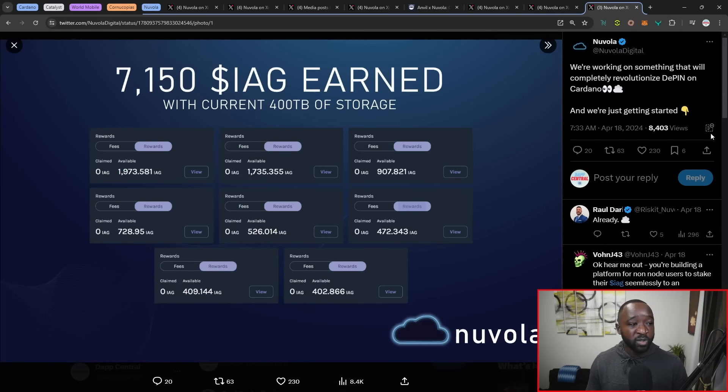In closing, we've got over 7,000 IAG tokens already earned — though keep in mind this data is from April 18th, so the number is likely well above that now. As you can see, this team appears to be running the infrastructure already, providing over 400 terabytes of storage. That will do it for today's video, breaking down some of the biggest and brightest updates here in the Cardano ecosystem.